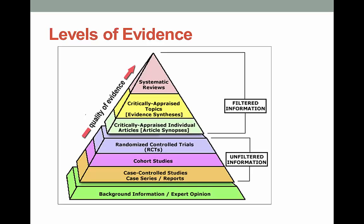In EBP, it's all about the levels. You may have seen a triangle or diagram similar to this one. I think it's a useful way to view the quality of information you'll find when doing research. Most of what you find in a source like PubMed or CINAHL is considered to be unfiltered, meaning it's made up of individual research studies that have not been evaluated according to evidence-based measures.